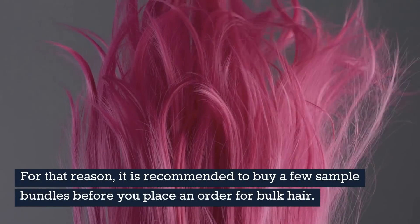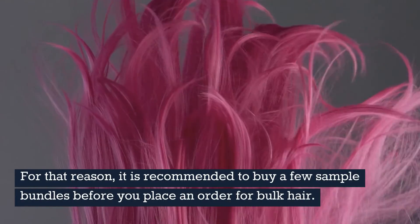For that reason, it is recommended to buy a few sample bundles before you place an order for bulk hair.